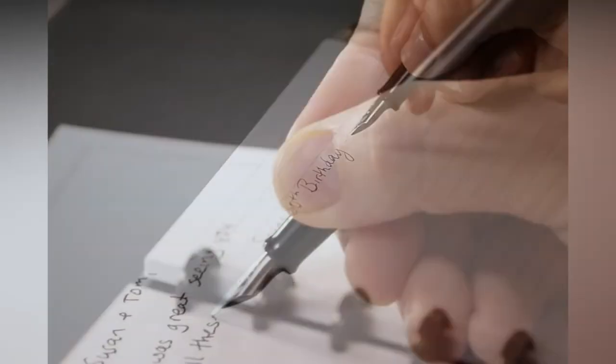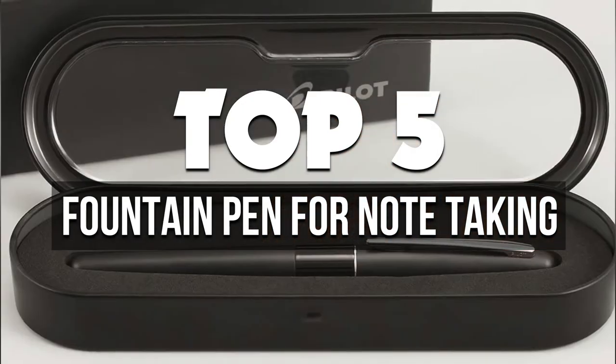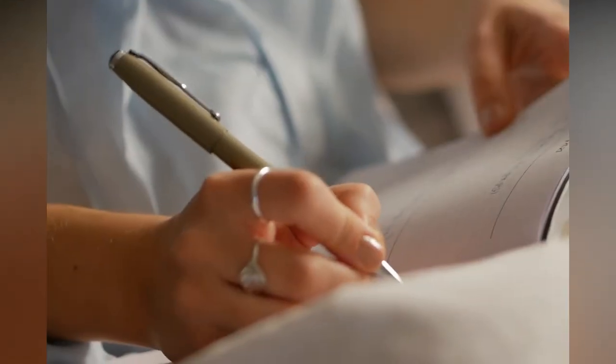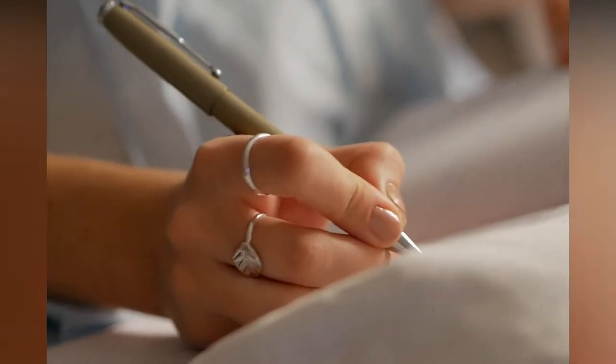In this video, we're breaking down the 5 best note-taking fountain pens available right now. We've included options for every type of consumer. If you want more information on the best and most up-to-date pricing on the mentioned products, be sure to check the links in the description below. Ok, so let's get started with the video.